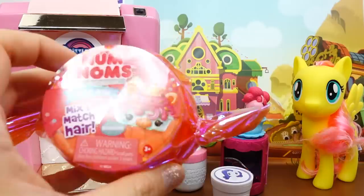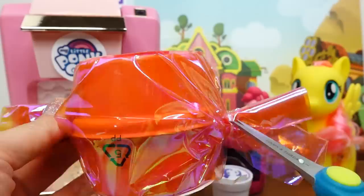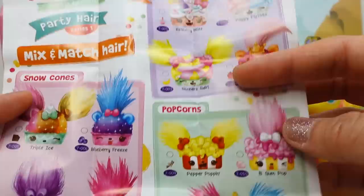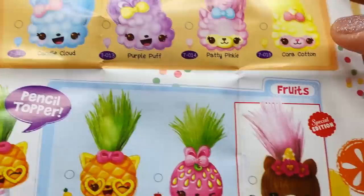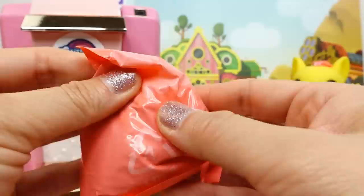We got a Num Noms instead! This is the Party Hair Mix and Match Series One. Look at this - I love the little wrapping, it looks like a little bow or little candy. There's a cute little container in here. Since this is my first one, let's look at the checklist. The mix and match hair set has Froyos, Snow Cones, Popcorn - look at Pepper Poppin, she is adorable! And over here we have Cotton Candies, Candies, and Fruits. Oh my gosh, they're so cute and they can be pencil toppers!